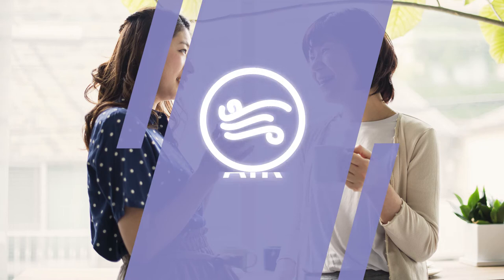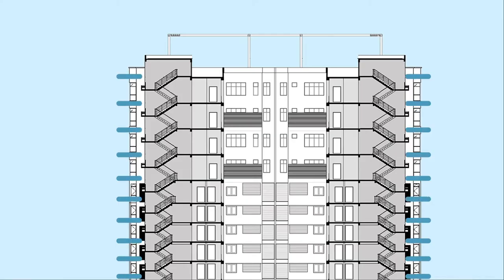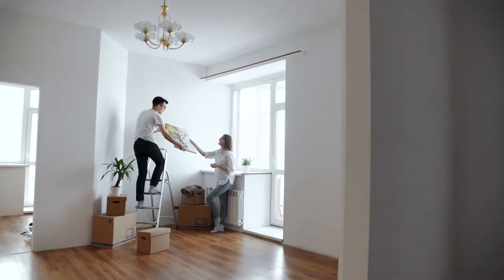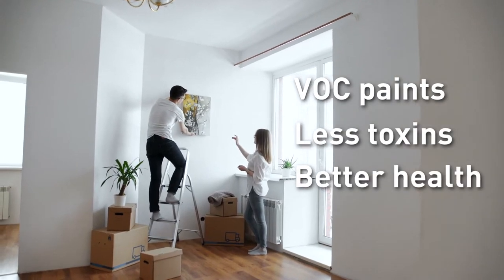Good ventilation is a priority for all homeowners, and that's why we designed Hillcrest Heights with a cross and vertical ventilation system that facilitates natural airflow. It's also why we make sure to use low-volatile organic compound paint that emits less toxins, ensuring better health for you and your family.